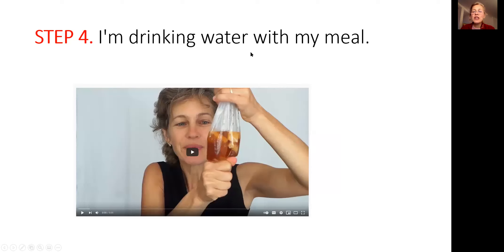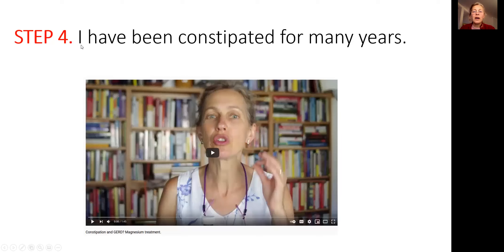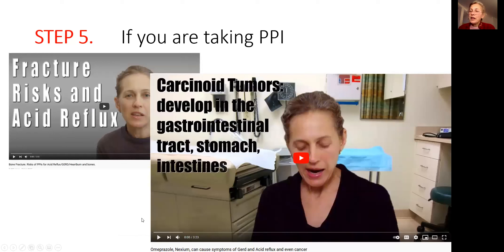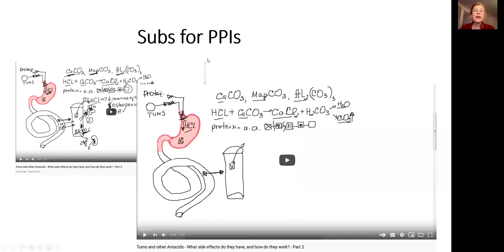In step four, think about each issue. If you're drinking water with your meal, watch the video to understand why you cannot do that. If you have constipation, watch the video on how magnesium treatment can help. If you eat too fast and in big portions, watch the video on how you stretch the lower esophageal sphincter with holiday overeating. Now that you eat slowly and chew your food, it's time to discontinue your PPIs — you cannot take them for more than four to eight weeks maximum. The moment you discontinue them, you're back to square one. I have videos on how to discontinue PPIs and what you can take instead, including tums and other antacids — there's a part one, part two, and part three.